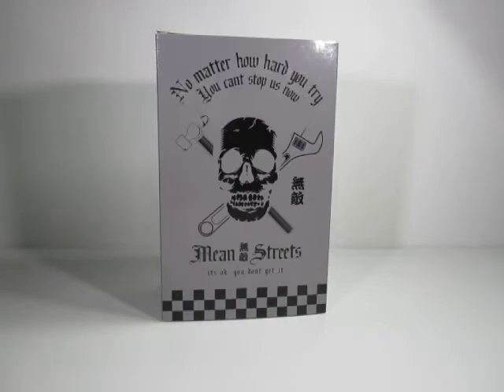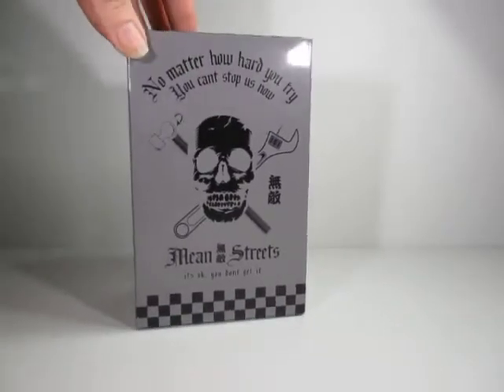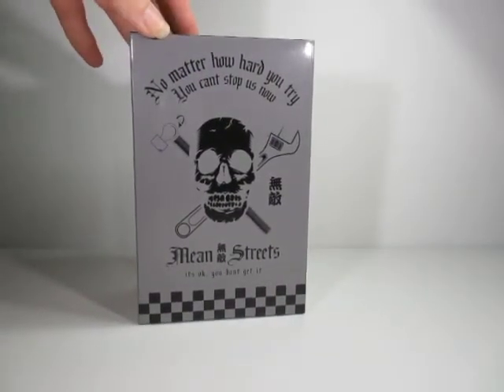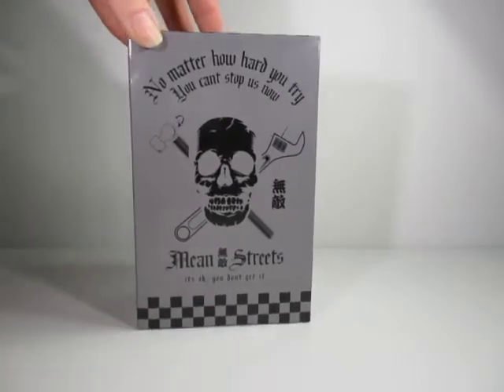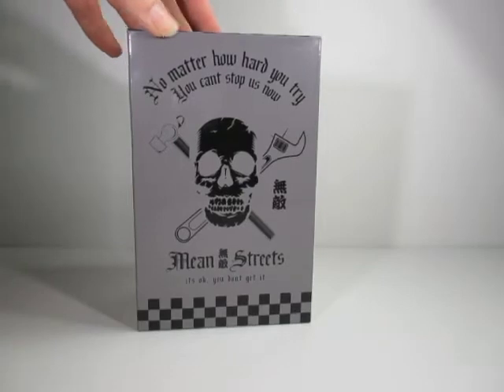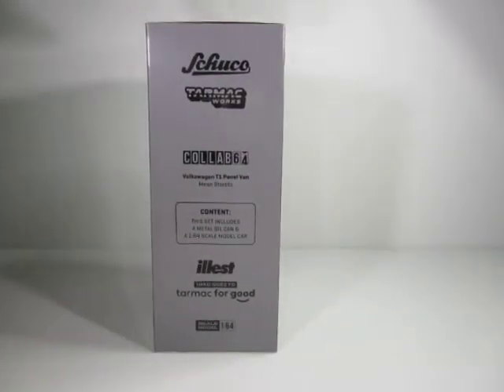So I went ahead and bought it. This is the box it came in — this is the carded outer. It says 'Mean Streets' and on the box: 'No matter how hard you try, you can't stop us now.' As you can see, it's a collaboration between Shuko and Tarmac Works, 1/64th scale.